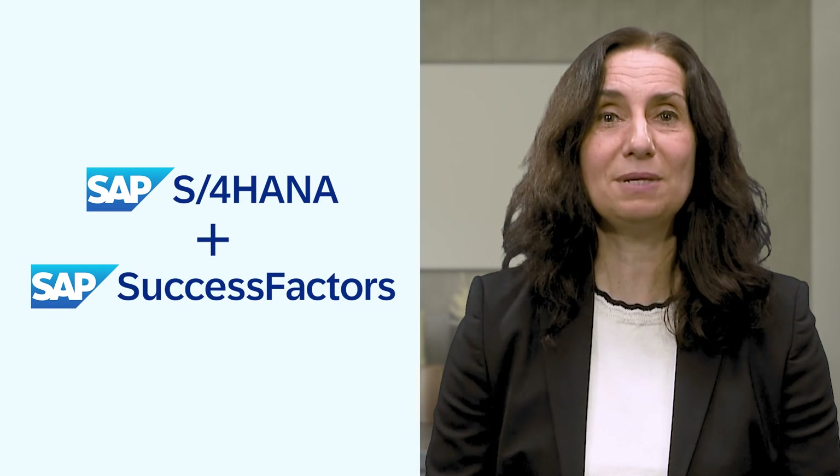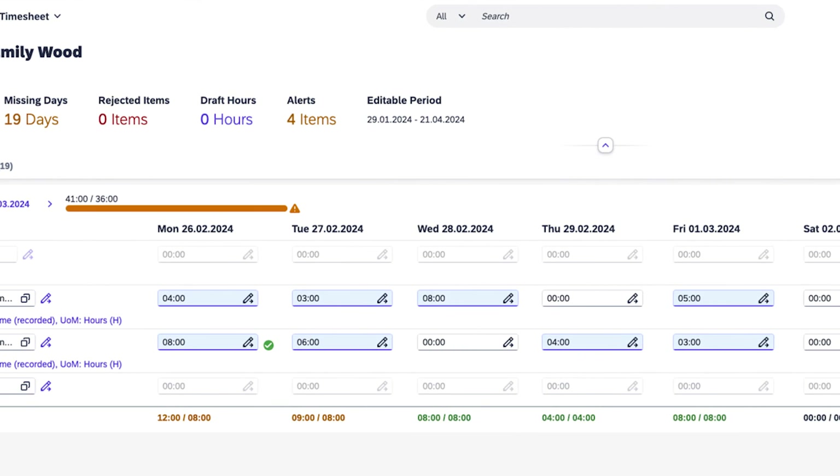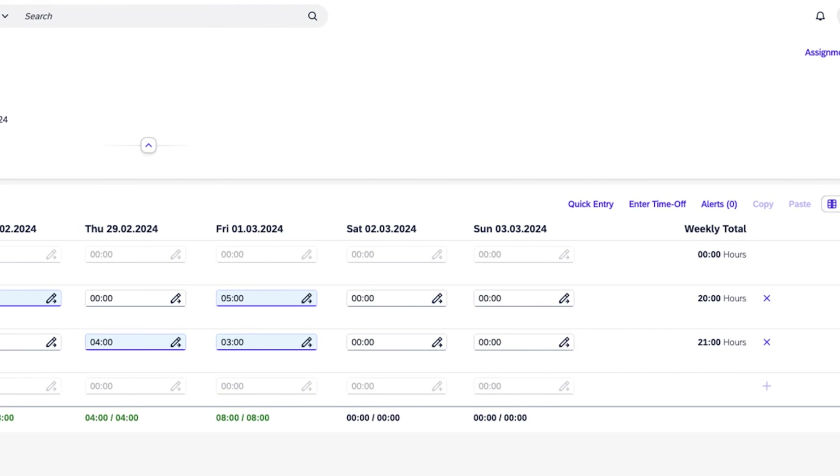We continue to help organizations realize the benefits of SAP's open cloud platform with cross-application innovation. A new timesheet experience integrates the latest version of My Timesheet in SAP S/4HANA with SAP SuccessFactors. Employees can now book time off and record working time against cost objects, such as projects or work orders, in one single timesheet — allowing organizations to optimize resource allocation, labor costs, and billing activities, all while providing a fully connected experience across applications.